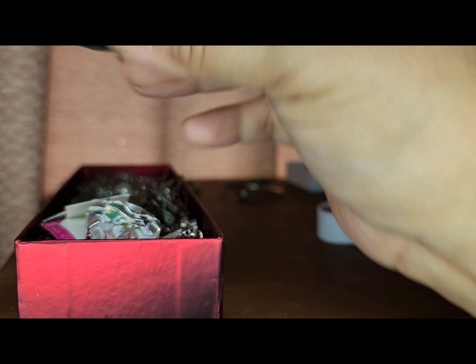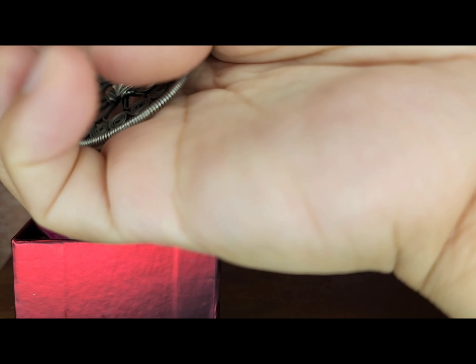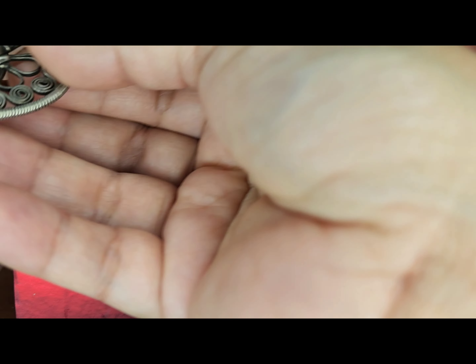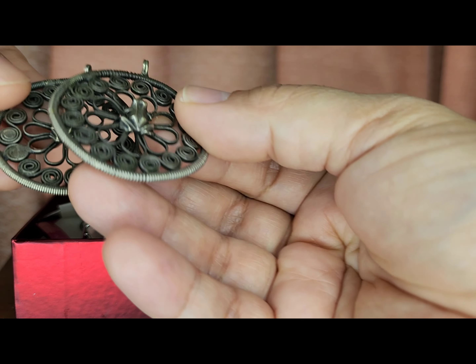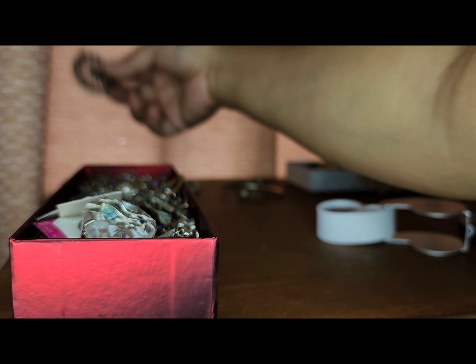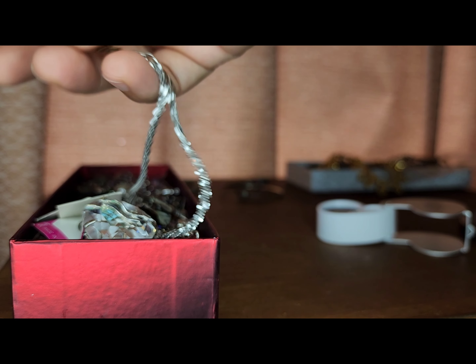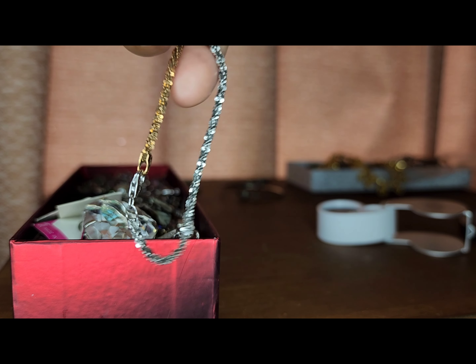Okay, so there's two random pieces here — maybe they used to be earrings but now they could just be pendants. There are frogs in the middle; they look really nice, vintage. These are sterling silver. There's also a gold tone and silver necklace here — it's a choker.